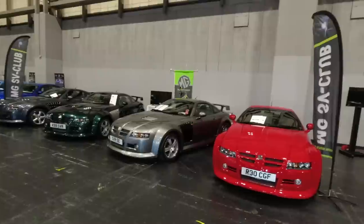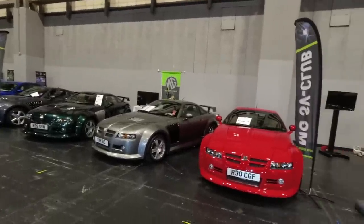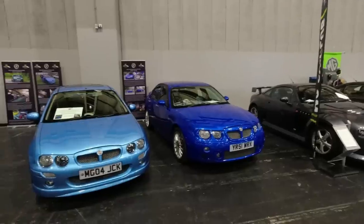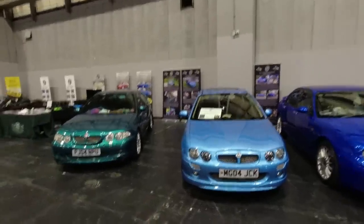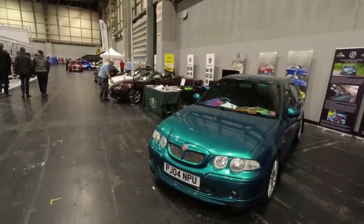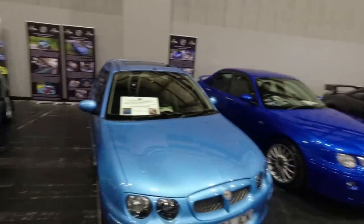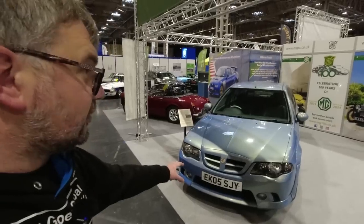We had a quick peek under the bonnet of one in yesterday's live report — very rare cars, so impressive to see four of them. This is the ZED Club specifically for the MG versions of the latter-day Rovers. The Rover 25 became the MG ZR, the 45 became the MG ZS available with a 2.5-litre V6 engine, and the 75 became the ZT.